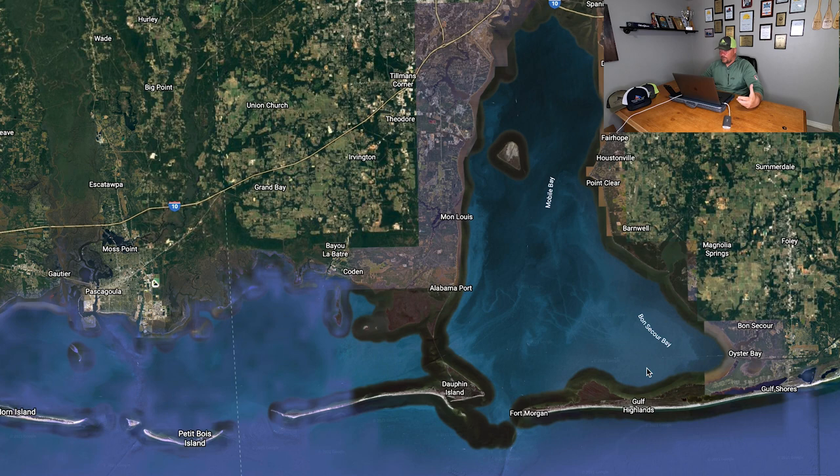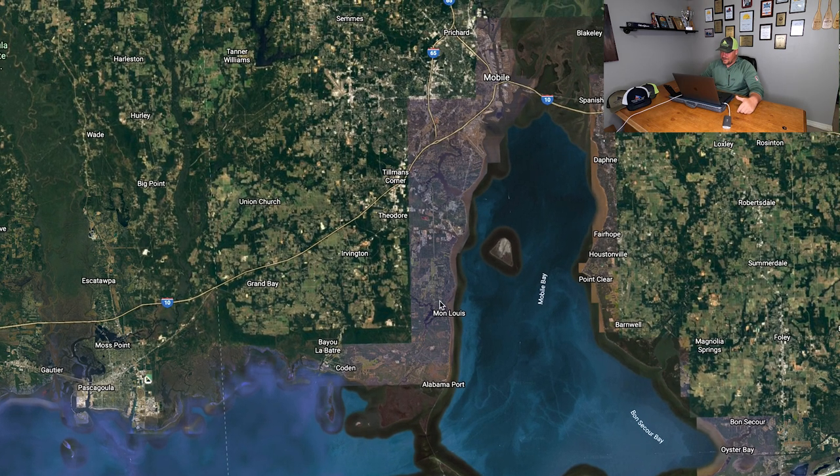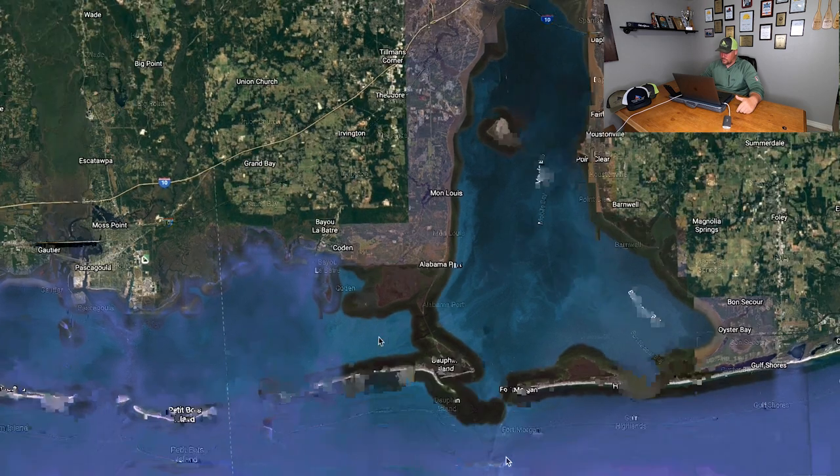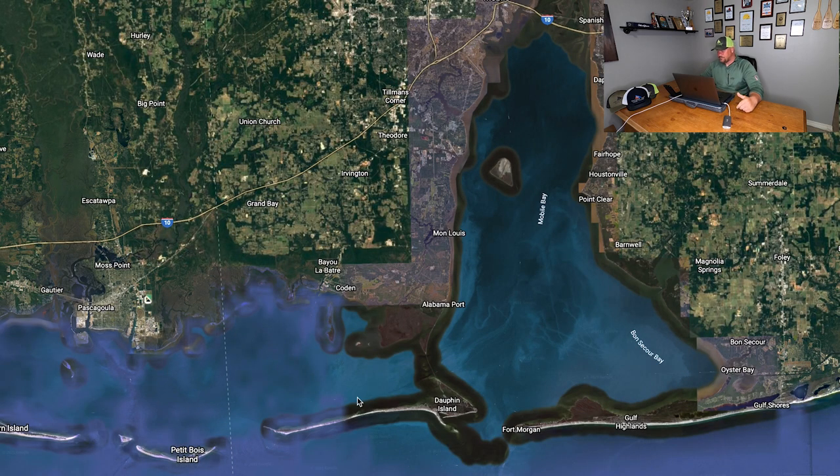By the end of this month and early April, look to target these speckled trout down around Fort Morgan and the surrounding spawning grounds. If you want to know where to locate speckled trout in the spring during their spawning, be sure to check out our Patreon. Down around Dauphin Island, you can pretty much hang up anything north of that for speckled trout by the end of March or early April — all these fish are going to be down south.